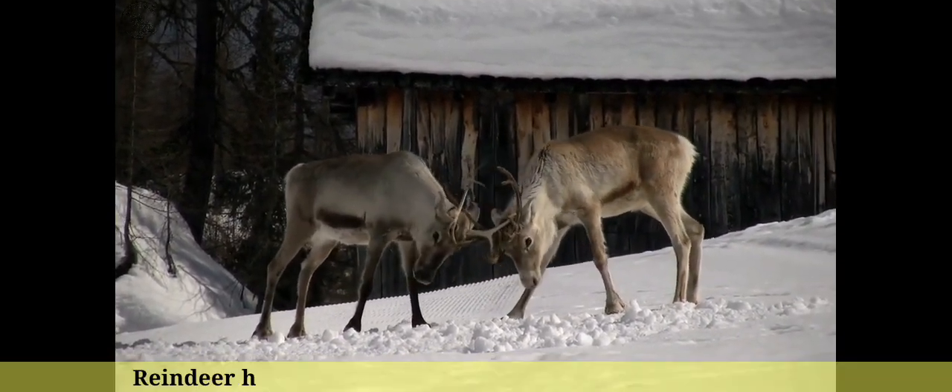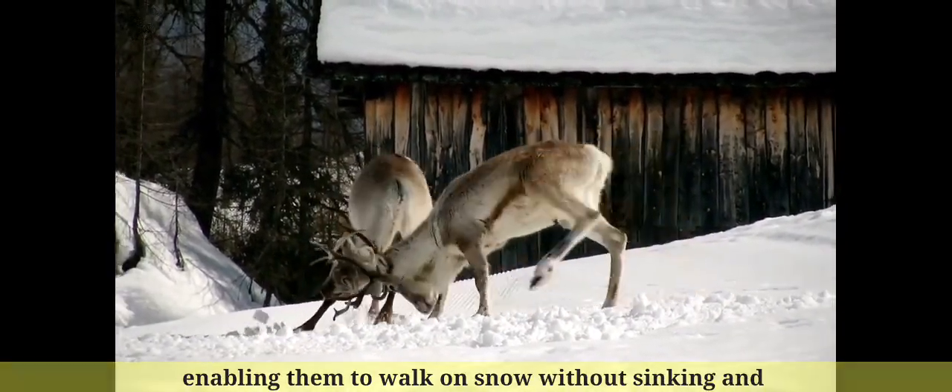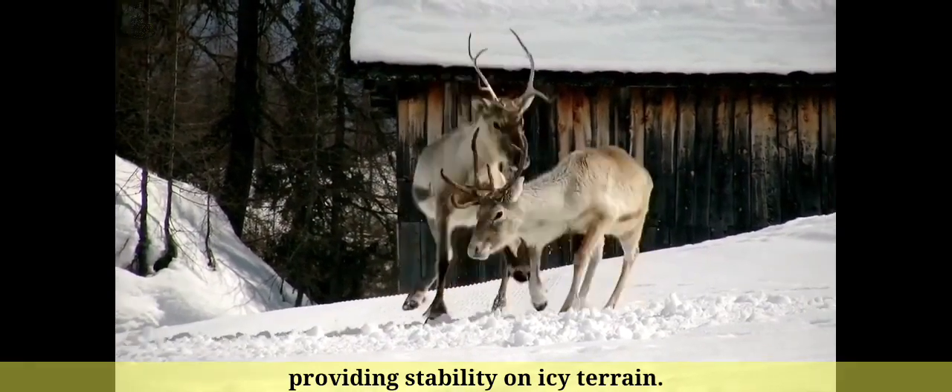Number 3: Reindeer have wide, concave hooves that act like snowshoes, enabling them to walk on snow without sinking and providing stability on icy terrain.